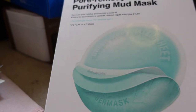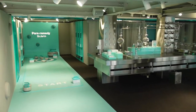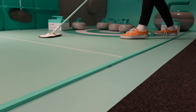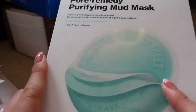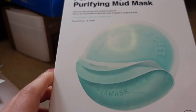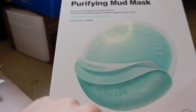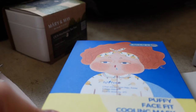This was the new mask from Dr. Jart — their Pore Remedy Purifying Mud Mask. If you watch my vlogs from Korea, at the Dr. Jart store in Garosu-gil they had a huge display for this — it was really funny. The flagship store was really good at changing their displays based on their newest range. This whole new range is around refining pores and claims to remove pore buildup and control excess oil. I was intrigued because it says purifying mud mask but it's obviously a sheet mask.